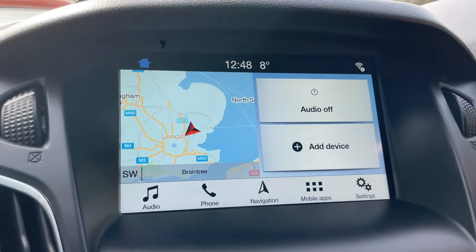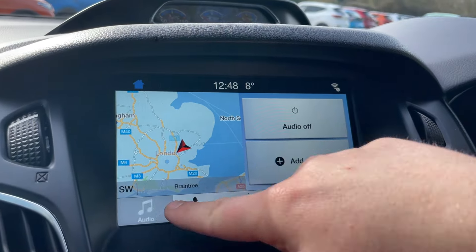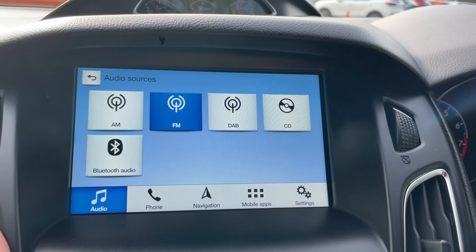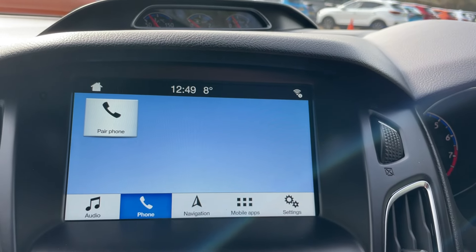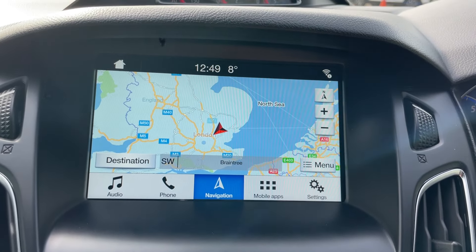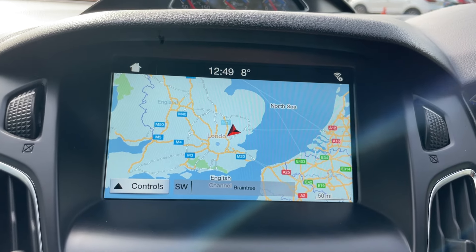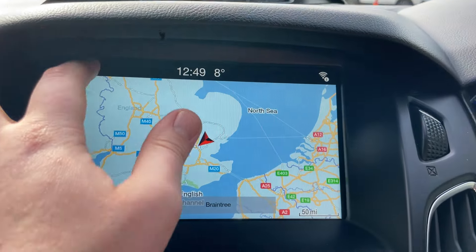The SYNC 3 module is beautifully divided into audio — found bottom left — where you can go into sources including AM, FM, DAB, CD, and Bluetooth audio. Next is phone, where you can pair your device via Bluetooth. Navigation is in the middle — a fantastic system I use all the time. You're also not restricted to it: connect a smartphone via a USB data cable and you can use Apple Maps, Google Maps, or Waze — all compatible on this screen.